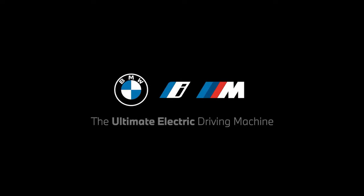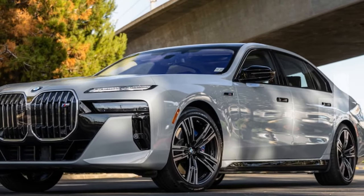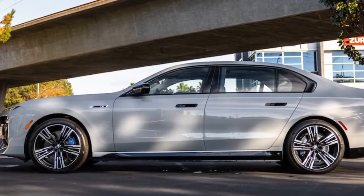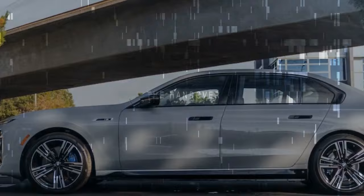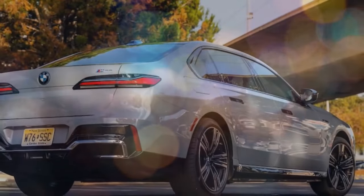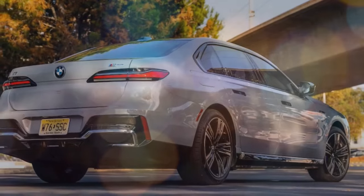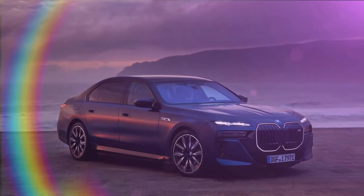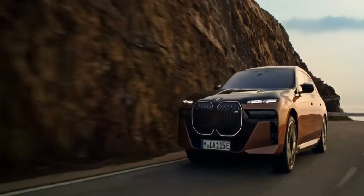For comparison, the Bentley Flying Spur Speed with its 626-horsepower 6.0-liter W-12 engine takes 3.6 seconds to reach 60 mph, while the 750-horsepower AMG EQS achieves it in a mere 3.0 seconds. In the quarter-mile dash, the BMW clocks in at 11.5 seconds at 122.4 mph, slightly ahead of the Bentley's 11.9 seconds at 120.0 mph, though the AMG EQS clinches victory with an 11.4-second run at 118.1 mph. All three vehicles boast commendable braking performance, with both the Flying Spur Speed and the M70 needing 109 feet to stop from 60 mph, while the AMG EQS requires just two feet more.